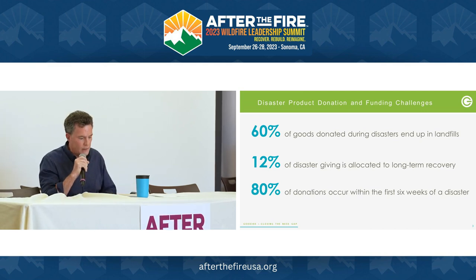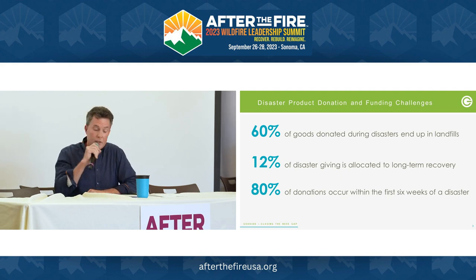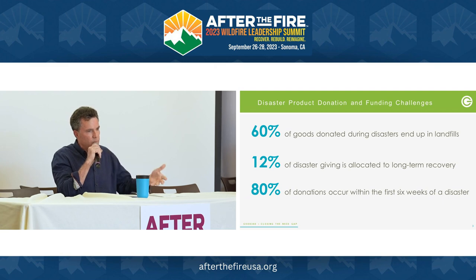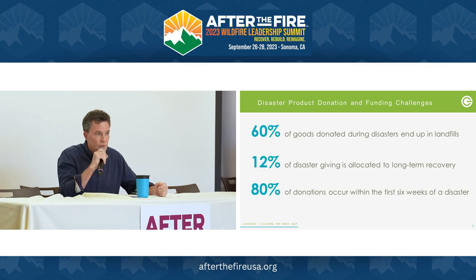Some staggering stats. 60% of goods donated in disaster end up in the landfill — confirmed over several studies. They're known as unsolicited goods, and it's known as the second disaster. You all know it: you get lots of stuff from well-meaning people and companies, but it's the wrong stuff. So 60% of it gets thrown away, and you've probably helped sort it, get it out, and throw it away, as opposed to what you really should be doing.